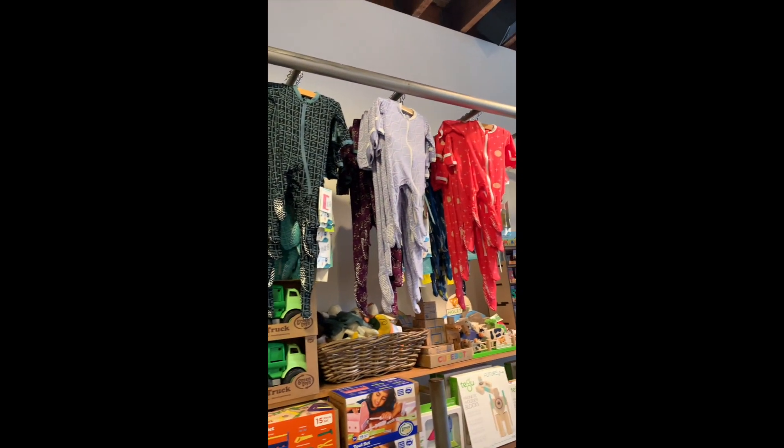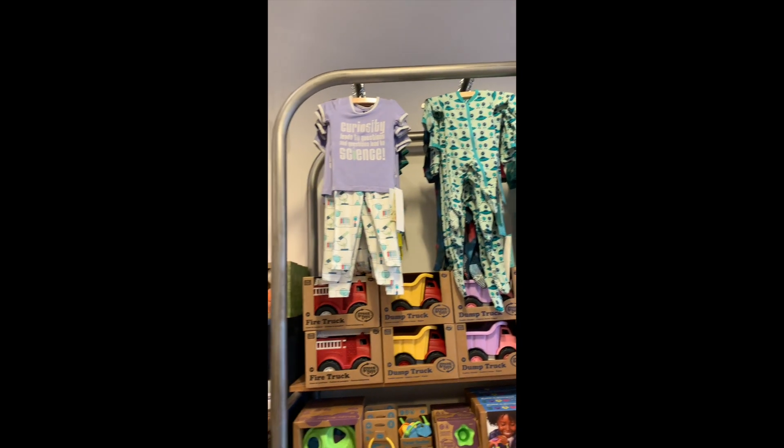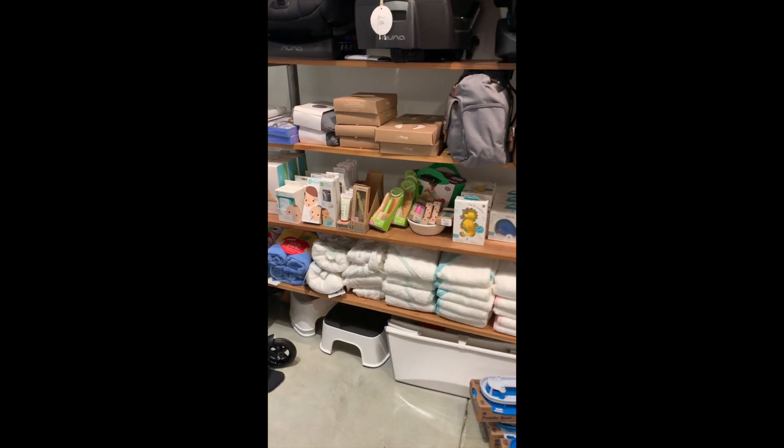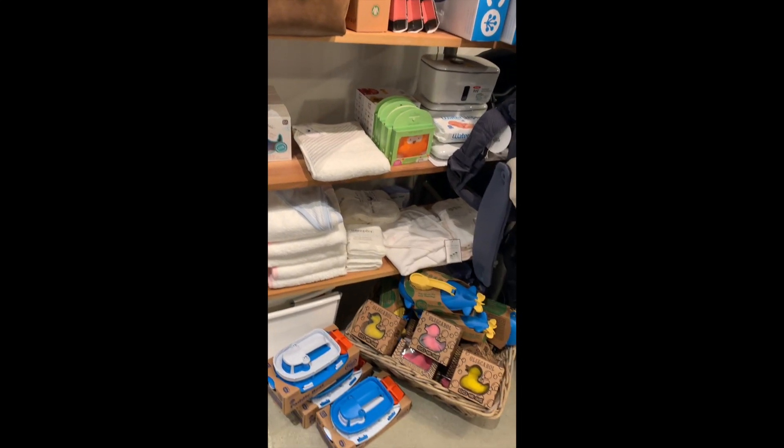And so many kiki pants in right now. We have bath towels, toothbrushes, and bath toys.